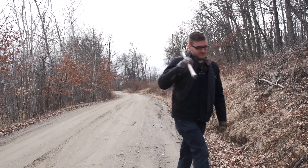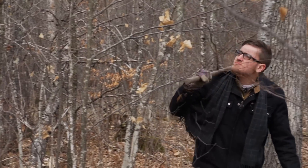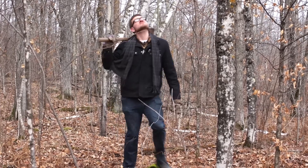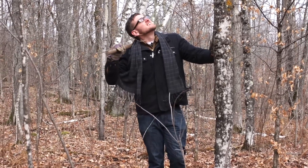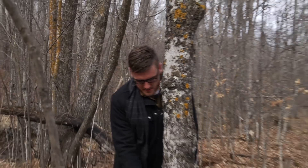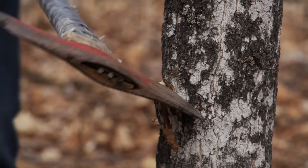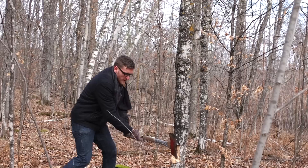I'm gonna cut down a tree. This is the one.